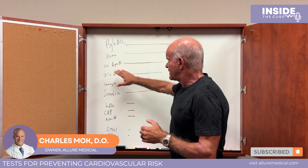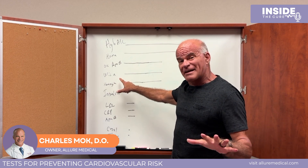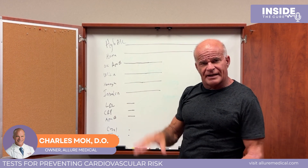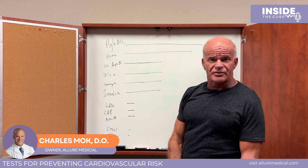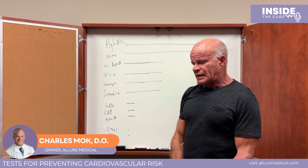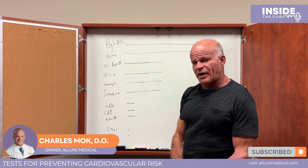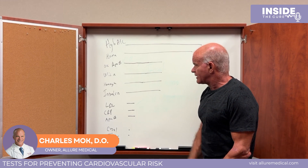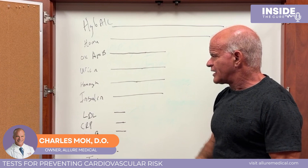Oxidized ApoB is not being checked routinely — that's different from regular ApoB, which ranks much lower in importance. Get your uric acid checked and aim to get it down around 5. There's a drug called allopurinol that can lower it if it's elevated — it's generally safe but has some rare risks, so discuss it with your doctor. Everyone should also have a homocysteine check and aim to get it below 10.